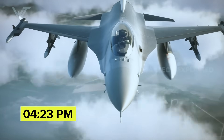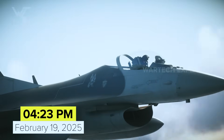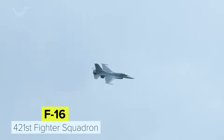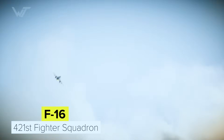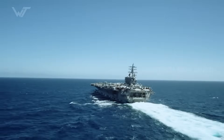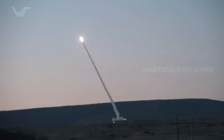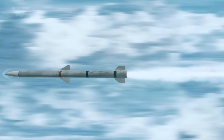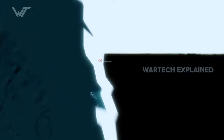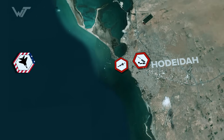At 4:23 PM local time on the 19th of February 2025, a US Air Force F-16 from the 1st Fighter Squadron was providing top cover for a US Navy task force moving along the Yemeni coast. Up to that point, the patrol had been quiet. Then everything changed in seconds. The F-16 pilot did not know a Houthi SA-6 surface-to-air missile system near Hodeida had locked on and launched.